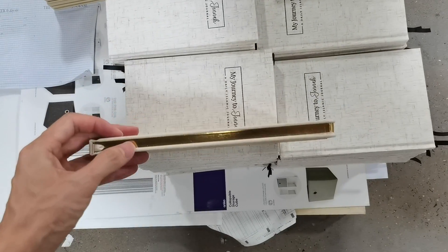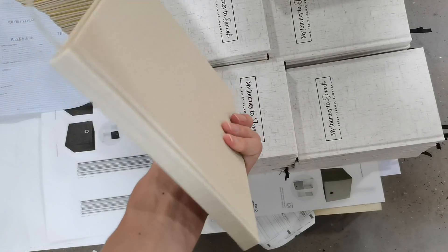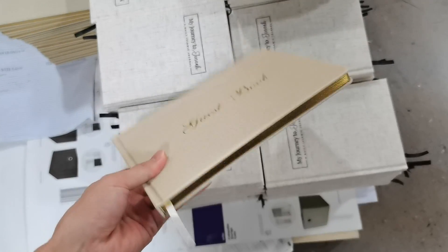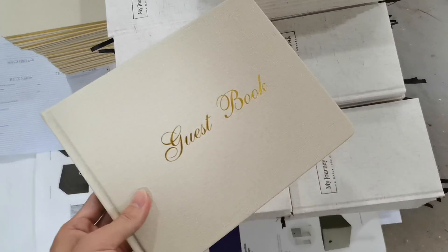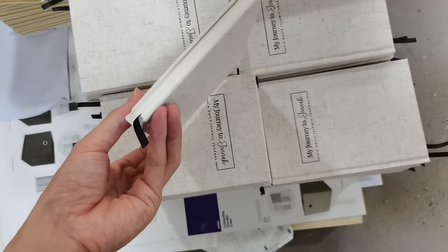This is the gold edge, the round corner, the ribbon bookmark, the bench color — very beautiful. Case-bound structure. This is also case-bound structure.